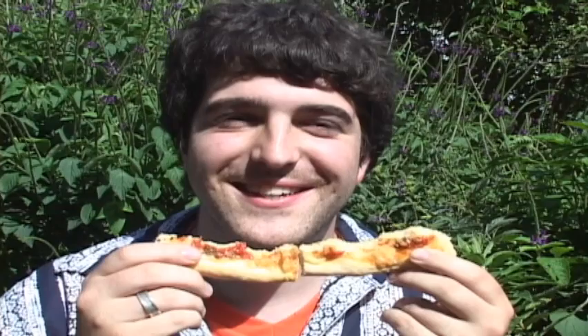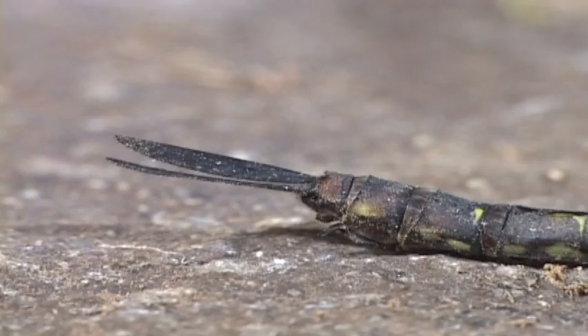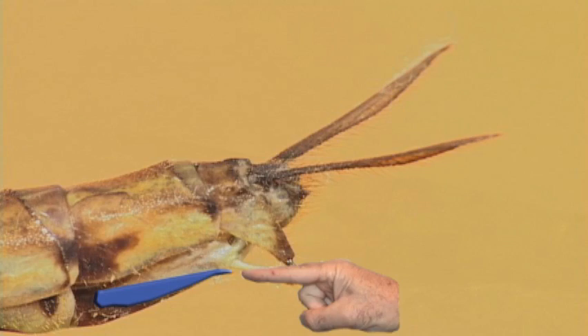Head, thorax and abdomen. Now to tell the girls from the boys, just look at the tip of the abdomen. Don't let the cerci confuse you, but the female has the ovipositor here, while the male genitalia has the ovipositor here. The male genitalia is definitely a lot more gothic.